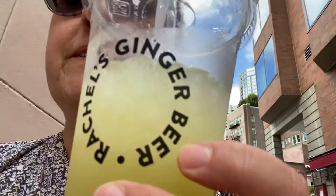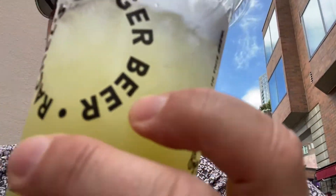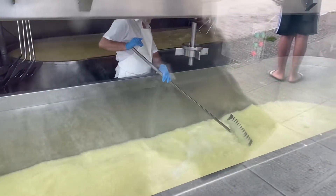Rachel's Ginger Beer was one of the things I wanted to try here at the market, and so here it is. Cheese shop — and you can watch them making the cheese.